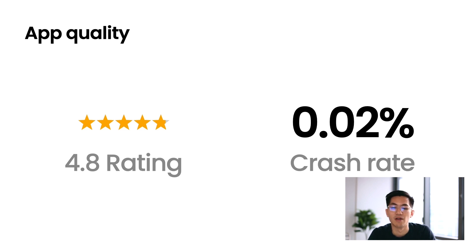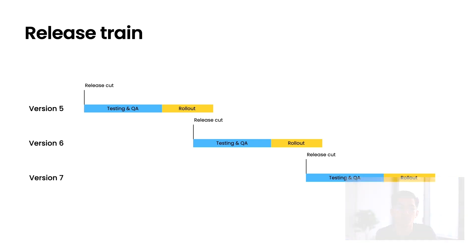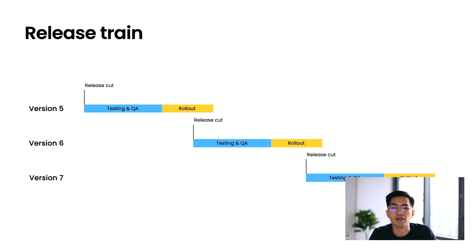I wanted to rewind a few years back to when we introduced the release train. The release train is somewhat common within the industry — the idea is that you have regular releases at a certain schedule. This actually represented a pretty big change within the organization. Previously, releases were somewhat ad hoc; they could be unpredictable, and they were really time-consuming to create.